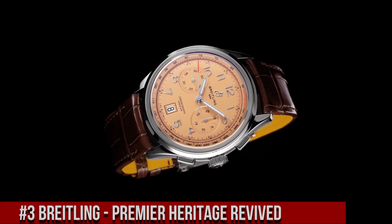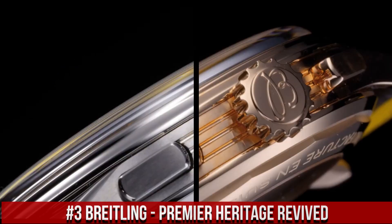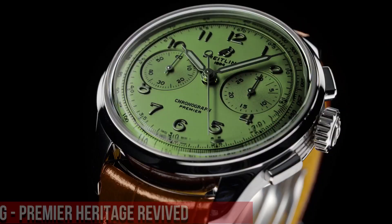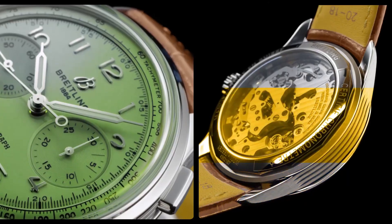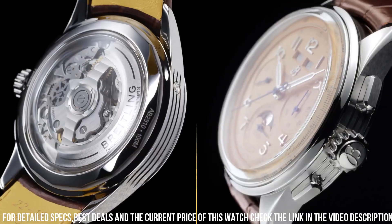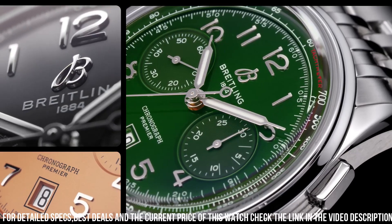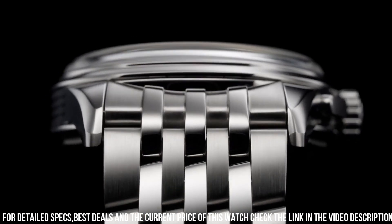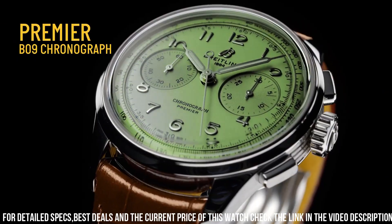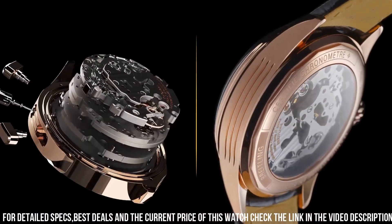Number 3: Breitling Premier Heritage Revive. Silver-toned stainless steel case with a gray calfskin leather strap. Dial type analog. Luminescent hands and markers. Date display at the 6 o'clock position. Day of the week display centered on the 12 o'clock position. Breitling Calibre 45 automatic movement, power reserve of approximately 42 hours. Scratch resistant sapphire crystal. Pull/push crown. Solid case back. Round case shape.